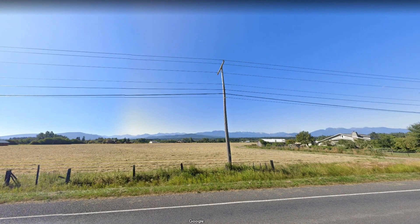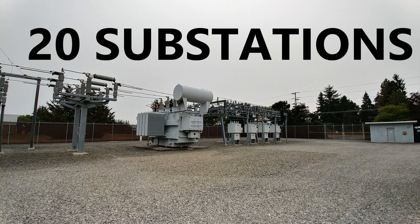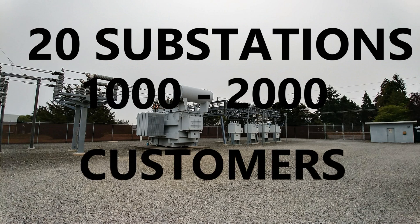Just like the transmission wires, the three-phase distribution wires are identified as A phase, B phase, and C phase. The PUD has 20 substations, each of which supplies power to typically between 1,000 to 2,000 customers each.